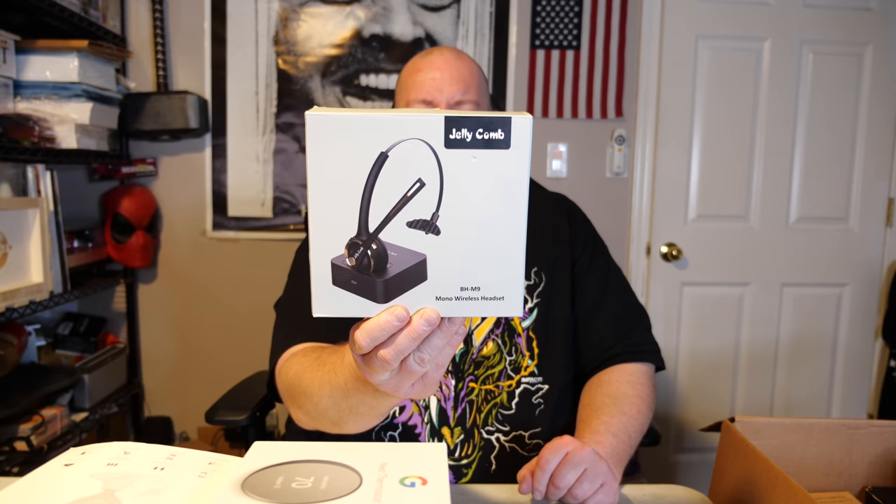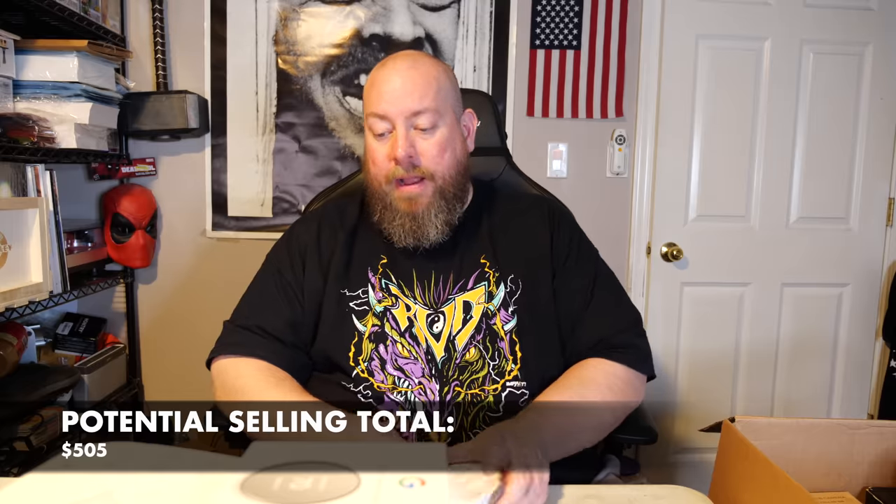Next, a Jelly Comb mono wireless headset — never heard of that brand, but it's about $20. Then a Lancy TWS cheaper Bluetooth wireless earbuds, about $20 to $25. After that, true wireless sport earbuds by Enac Fire — cheaper brand, about $25 on average. It will sell over time. Then another indoor smart camera — also about $25, maybe a little more or less.